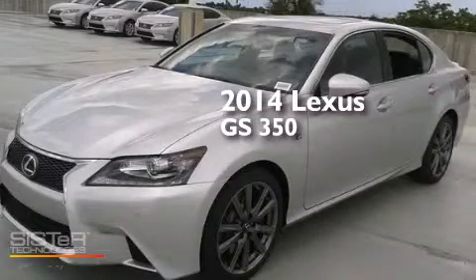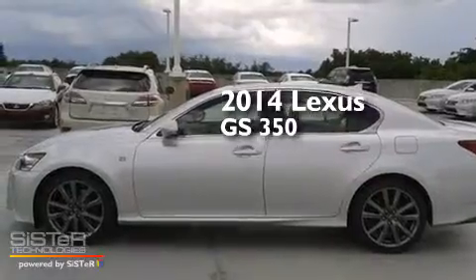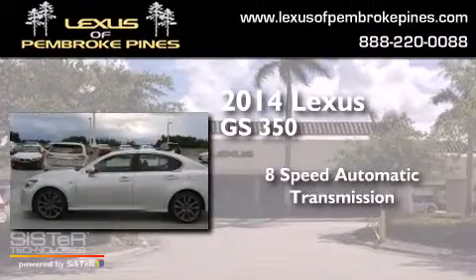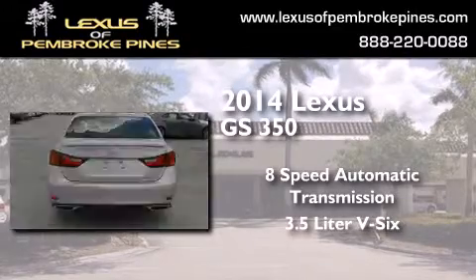This is a brand new 2014 Lexus GS350. This four-door sedan has an 8-speed automatic transmission and a 3.5-liter V6.